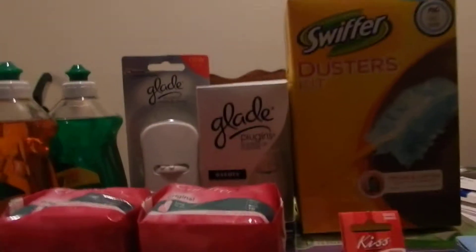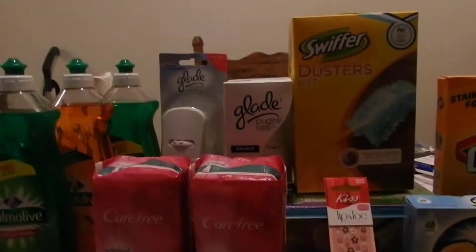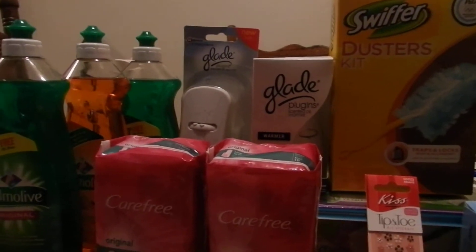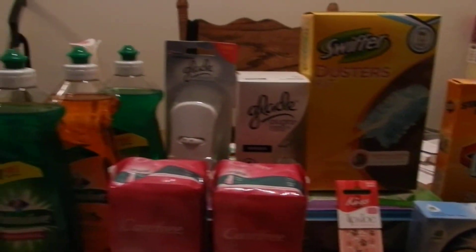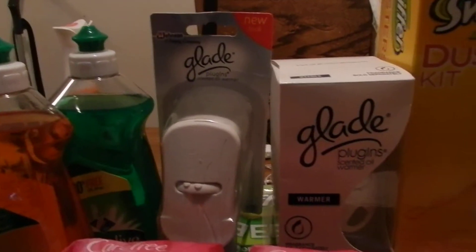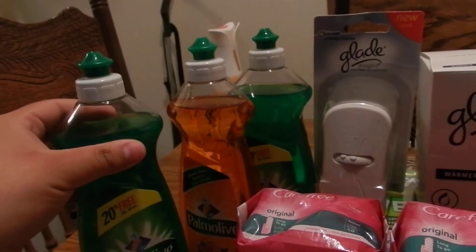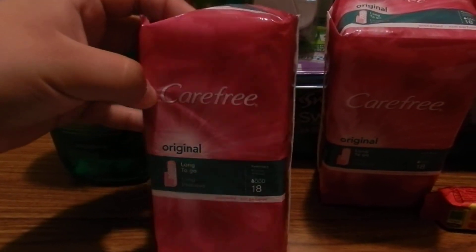I've heard and seen a lot of people saying that their store was basically a complete fail when it came to the coupons, and this one is pretty much no different. I'm going to go over everything I got and what the price should have been. These are $1 — we had the $0.50 off coupon making those $0.50. These are $1 as well with the $0.50 off coupon. Now there's the manufacturer and printable $1 off coupon.